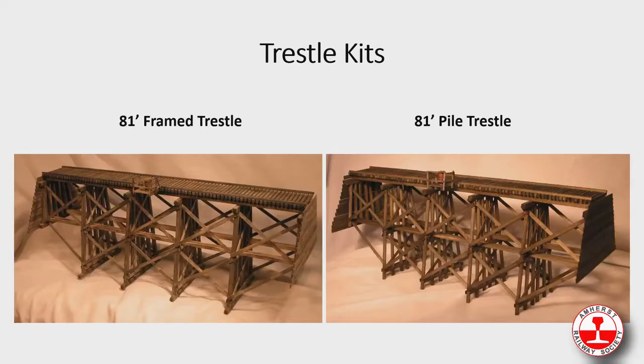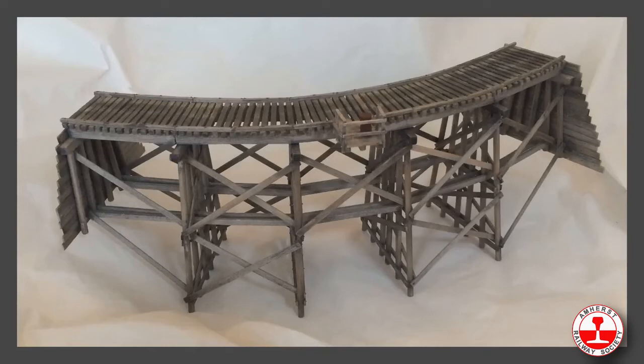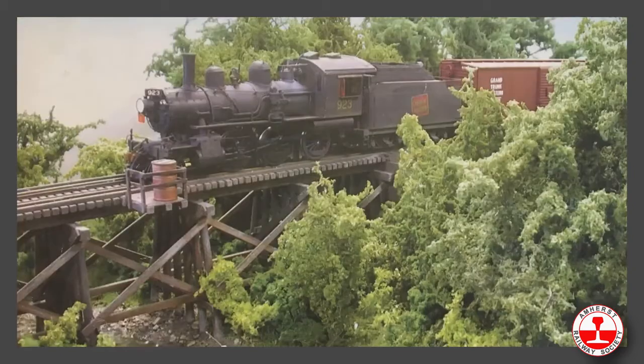These are our trestles — there are two different versions: an A-frame version and a pile version. We also have curved trestles; any of our trestle kits can be made into a curve. We have very detailed instructions on how to do any curve you want. Here's what it looks like on a layout.